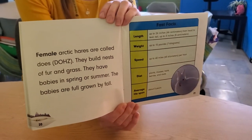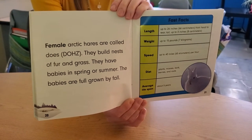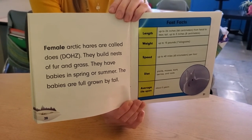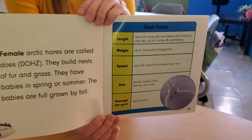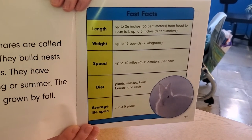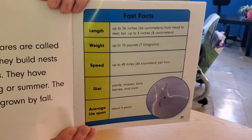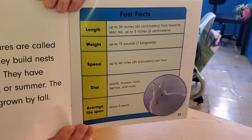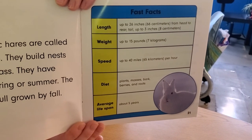Female Arctic hares are called does. They build nests of fur and grass. They have babies in spring or summer, and the babies are full grown by fall. Here are some fast facts: length up to 26 inches from head to rear — rear means their tail or their tush. Their tail is up to 3 inches long. Weight up to 15 pounds. Speed up to 40 miles an hour. Wow.